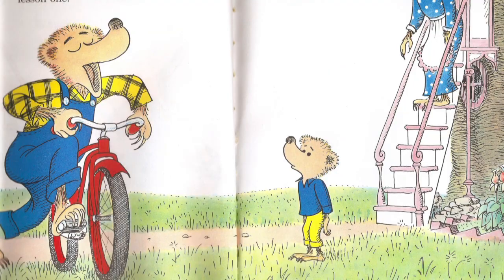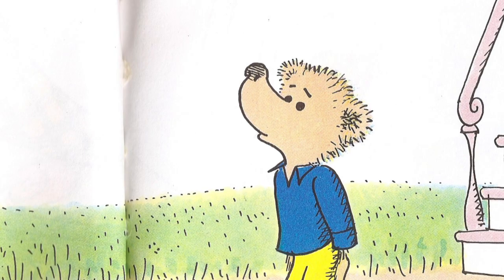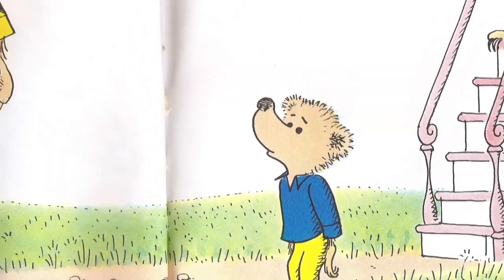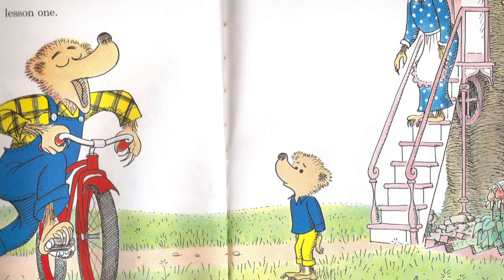In 1964, the Berenstain Bears consisted of Papa Bear, Mama Bear, and Small Bear. They look pretty different, don't they? They're all a lot thinner, and the two male bears have much more closely cropped head fur. They were not yet the bears as we know them.